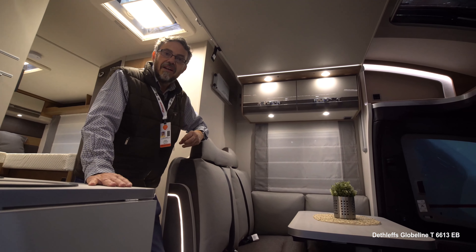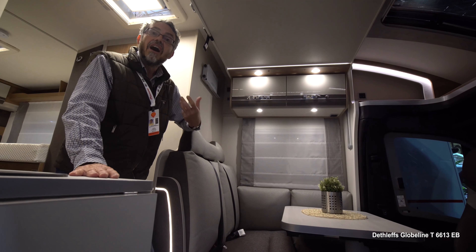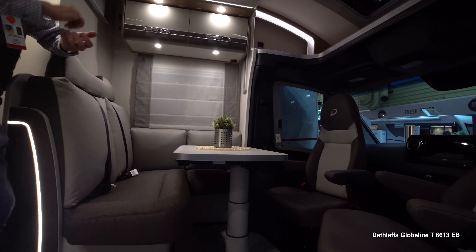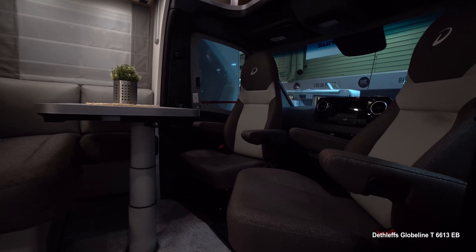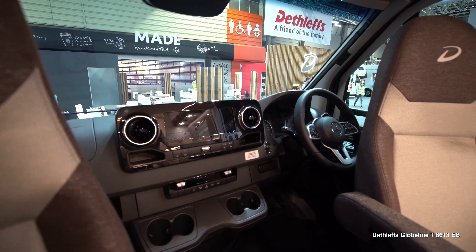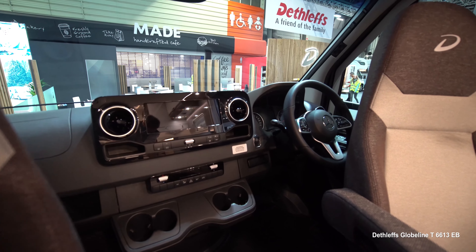The UK spec on this Globeline includes all sorts of things that aren't standard on the German market version — everything from the carpets, the over-cab sunroof, central locking on the habitation door, and the ten and a quarter inch MBUX display that Mercedes do so nicely on the dashboard.